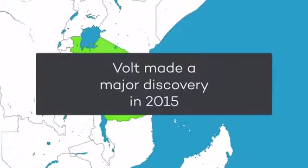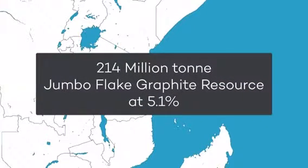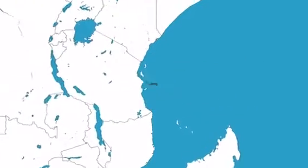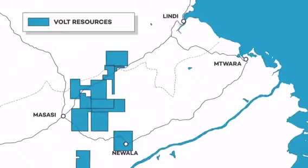Volt made a major discovery in 2015 and recently announced a 214 million tonne jumbo flake graphite resource at 5.1%. They're also the largest tenement holder with 2,000 square kilometers in the highly prospective Natchinguir region.